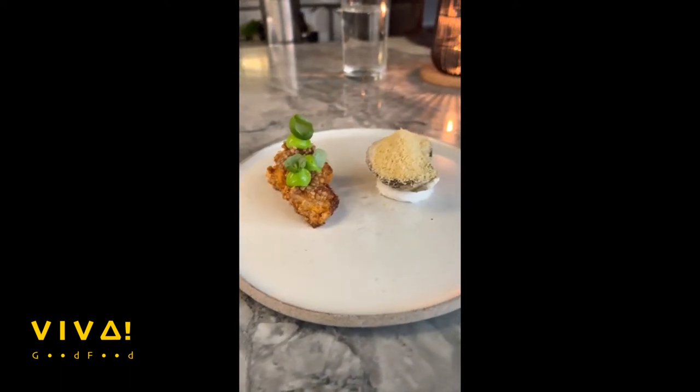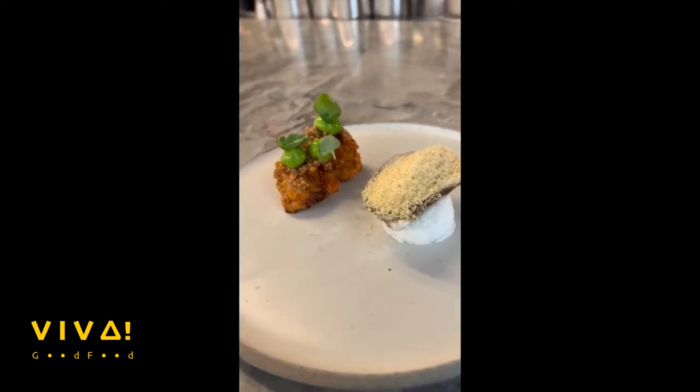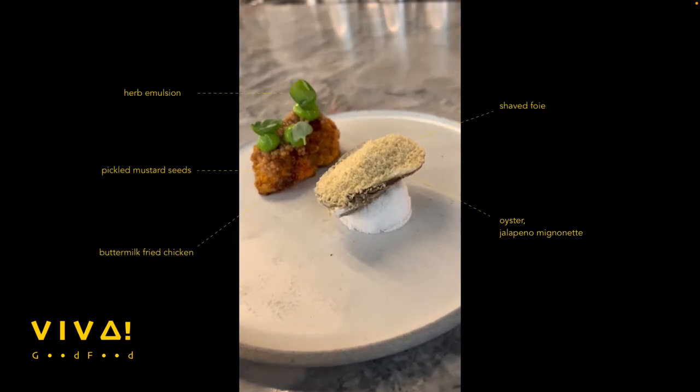Our first appetizer here — two bites. Buttermilk fried chicken on the left, and on the right is a real delight: oyster topped with shaped foie gras and underneath a hint of jalapeño mignonette.